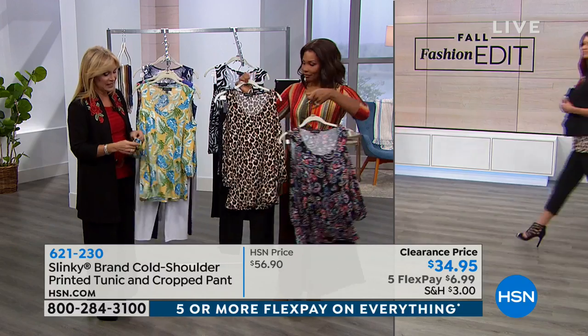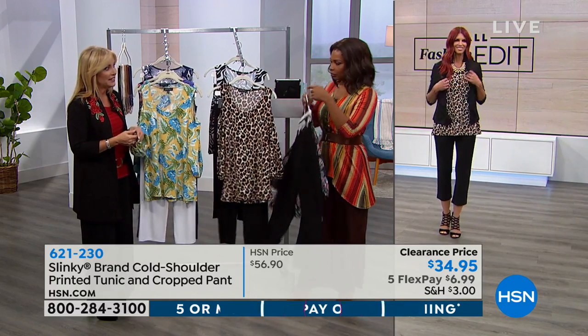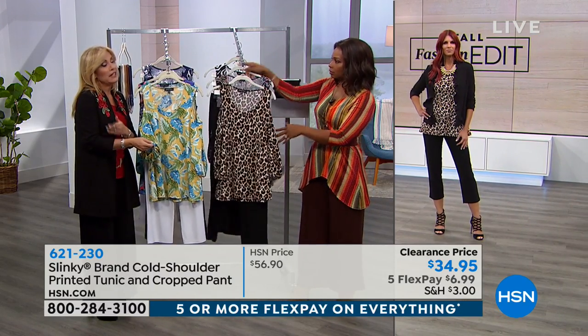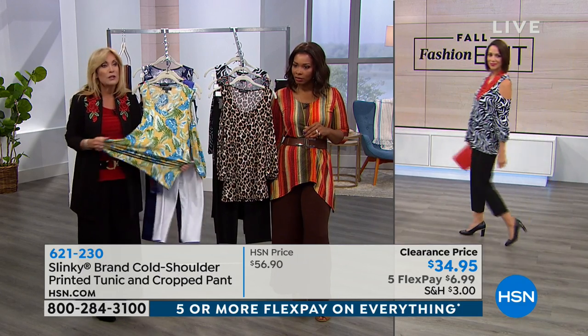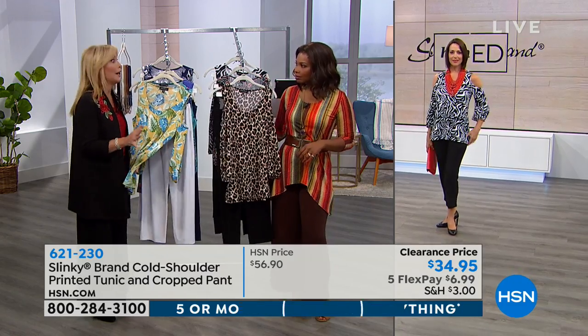Cold shoulder top, cropped pant — I think it's a really cute look. I love this sleeve — it's got that blouson sleeve with elastic so you can leave it as a three-quarter sleeve, push it up to an elbow sleeve, or a short sleeve — with the scoop neck, very comfy. What I love about these sets, especially when they're on sale, is you're going to take these pieces and mix them out.